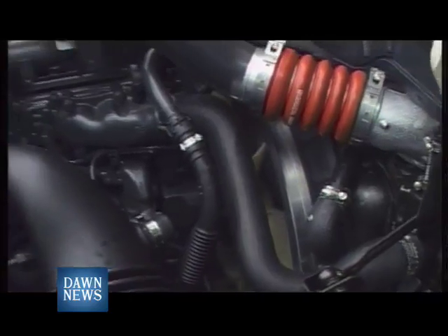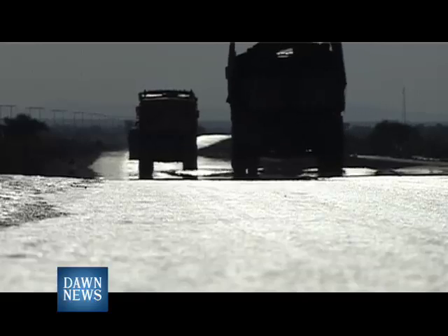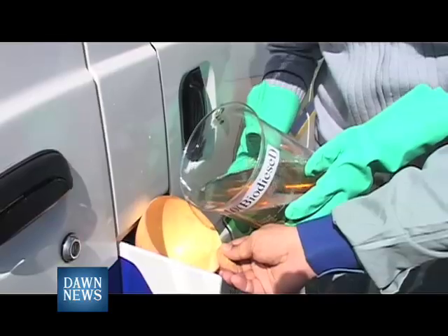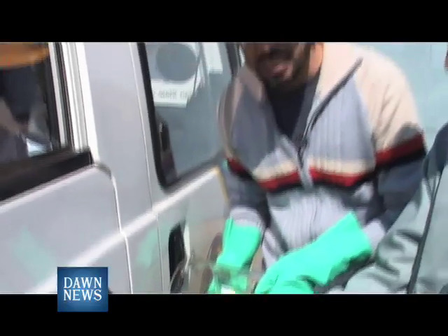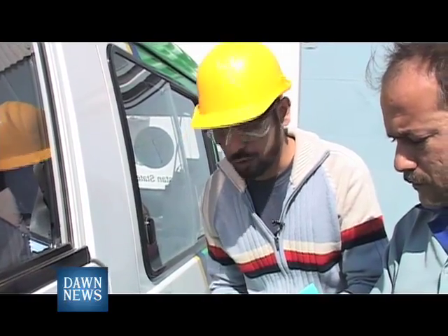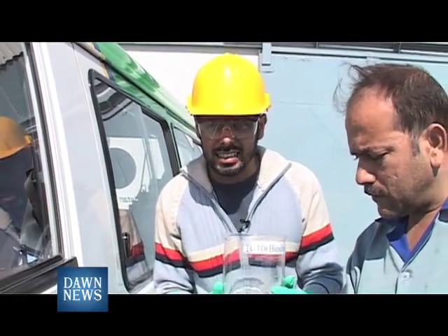Biodiesel is safe and can be used in diesel engines with little or no modification needed. Although it can be used in its pure form, it is usually blended with standard diesel fuel. What I am pouring into this vehicle's fuel tank is B10 biodiesel — 10% biodiesel and 90% petrodiesel, available at the pumps. Now we will have a test drive on this car and see how this works.